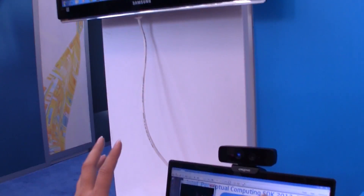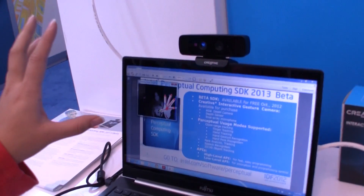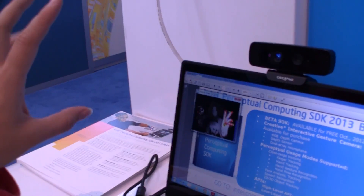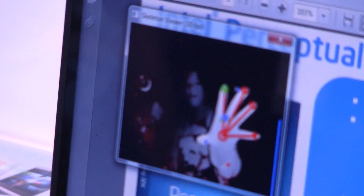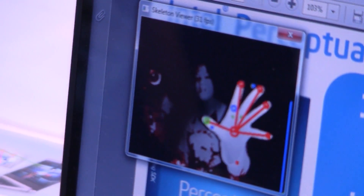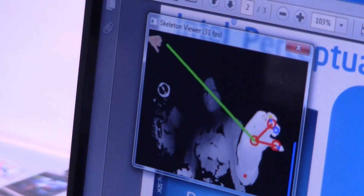You can see here that there's a physical camera on top of the Ultrabook and it is tracking my fingers. There's a five-point finger touch here. My thumb is the green point and you can see that there's kind of a blue ball — that would be my grasp point.